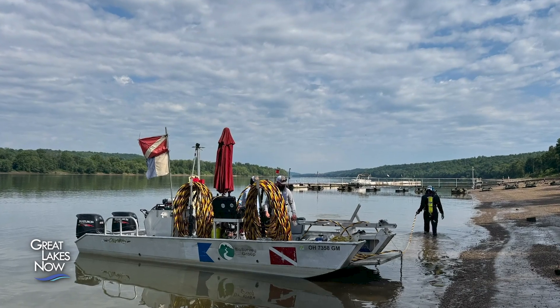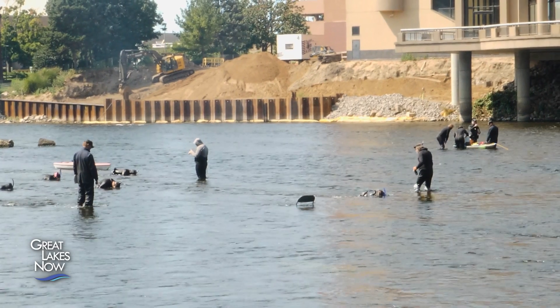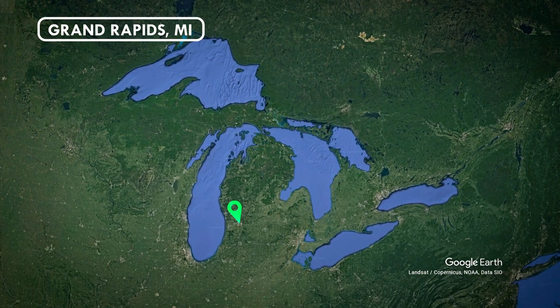I've done this work all over the eastern United States. Just this year I've been in the Adirondacks in New York, the Mississippi River in Iowa, in Ohio, and now here we are in Michigan. We pretty much travel all over the place to do this. BioSurvey Group is based in Ohio, but in September of 2024, Ryan's team was in Grand Rapids, Michigan.